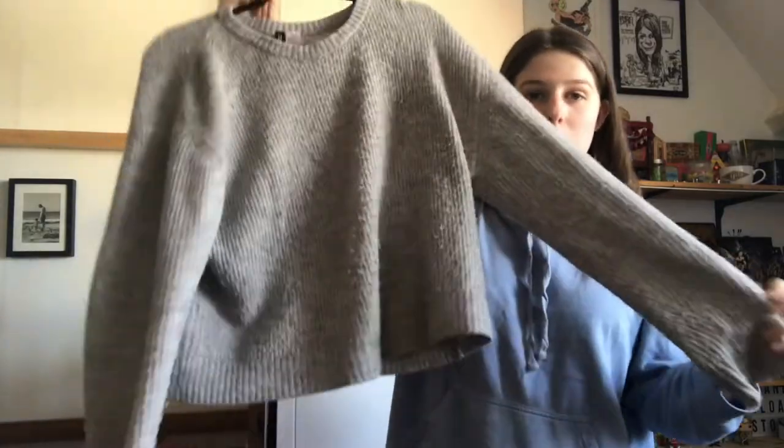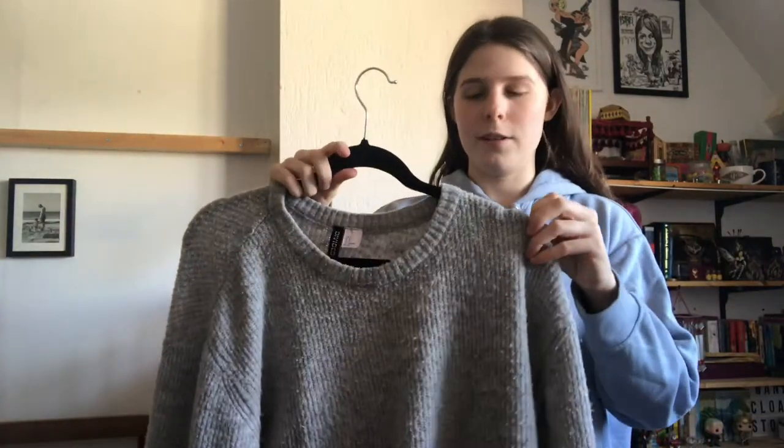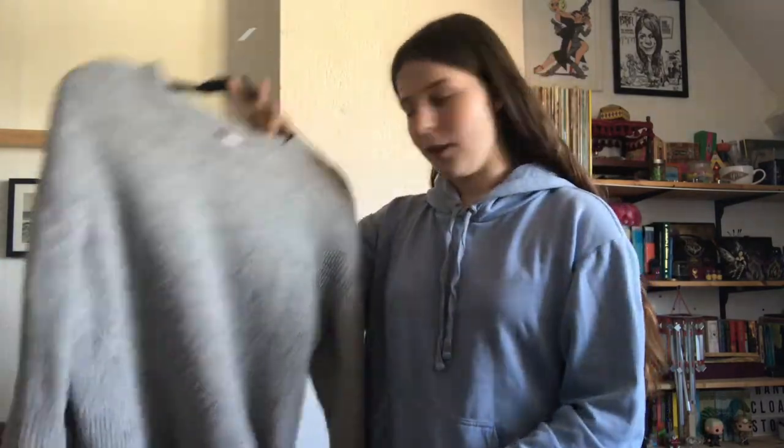These are all kind of neutral tones — kind of boring, though I say that while wearing a blue sweater. But these are my most worn clothes and I love all of them. This next one is my other most-worn sweater — plain gray. I think most people have a plain gray sweater in their closet. It's really comfy and warm.